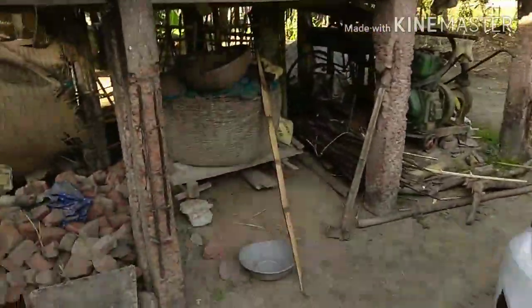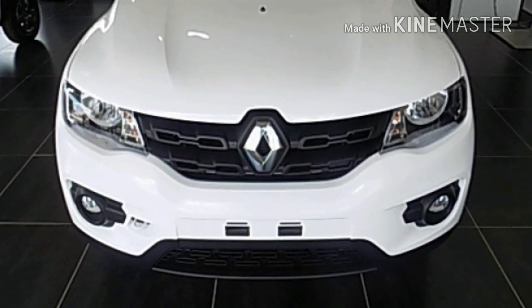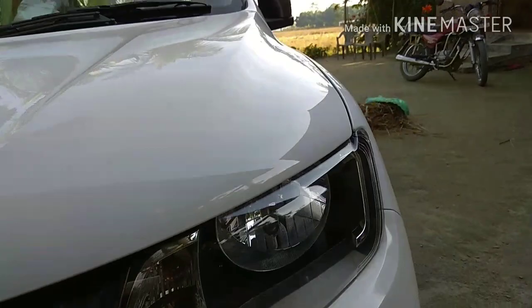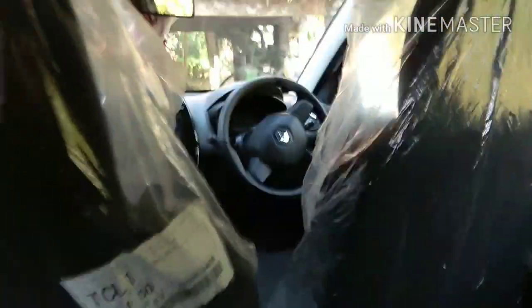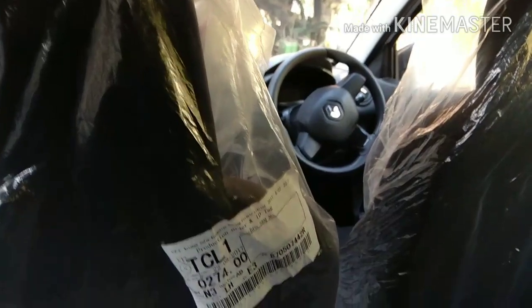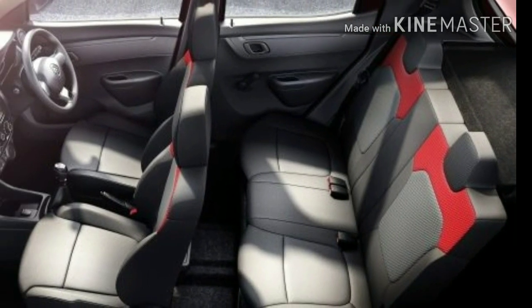From the front, you will see a lot of legroom. You will get two fork lengths. For the back space, it is good for 3 passengers and there is ample room.